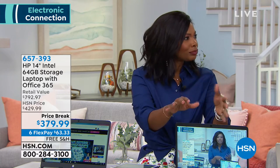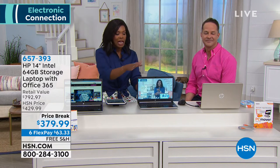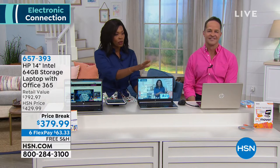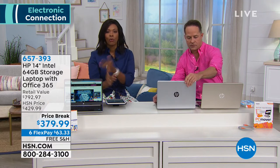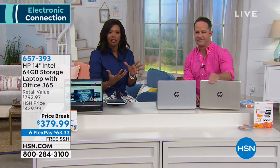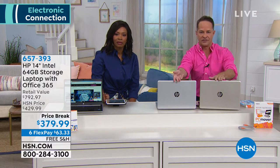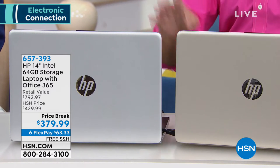HP, Intel, and Microsoft — the three biggies. You can order in silver or gold; silver is far and away most popular, but we're down to about 250 left in silver. The gold is a very subtle, muted, soft brushed gold — not disco gold. They both have a matte finish that's really fingerprint-friendly. Let me hop into the computer and show you what's inside.